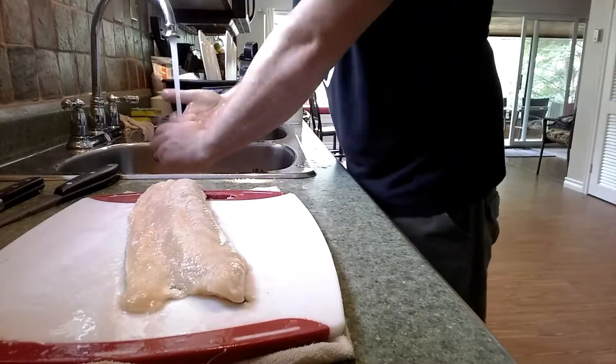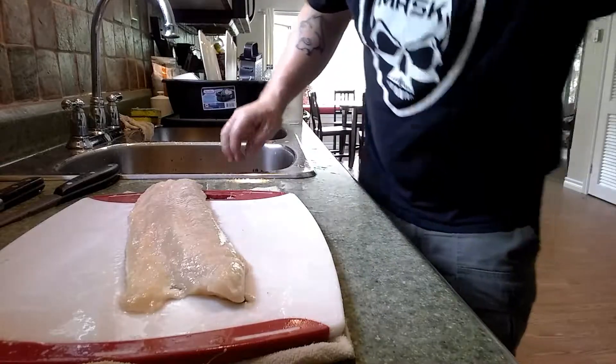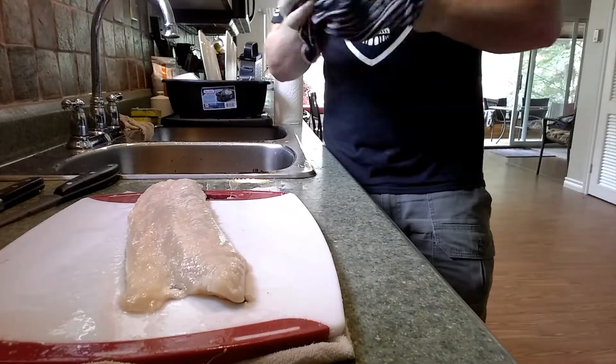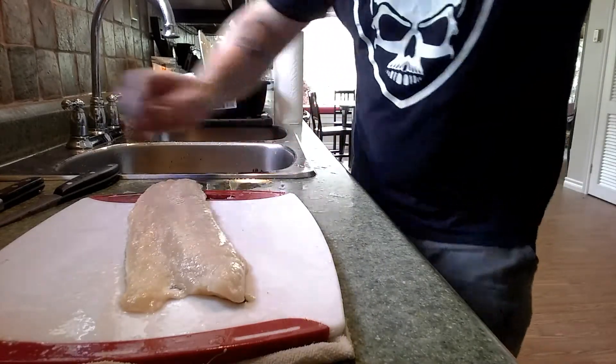Anyways guys, thanks for bearing with me. I know I'm not a pro on this one, but as a chef, it's something I did with different fish — just never a pike before. And it's about the same, not too much more difficult. I'm going to enjoy eating this guy. Thanks for watching. Take care. Bye-bye.